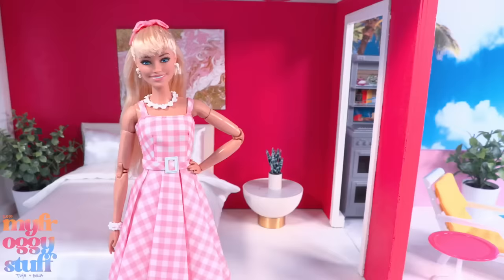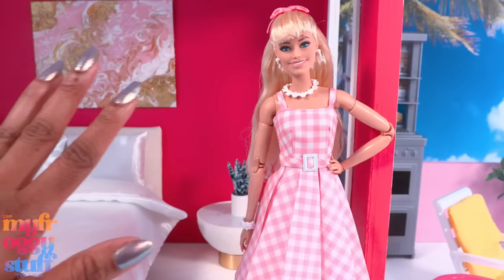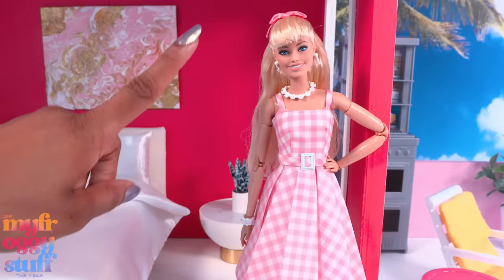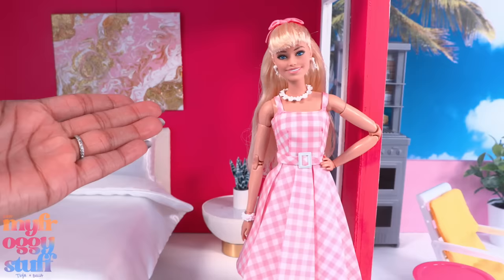Overall I'm pretty happy with the Margot Robbie Barbie - her eyes are not oversized or pixelated, which is a plus to me. Thank you for joining us while we made a Made to Move Margot Robbie Barbie! Like, comment, share, and subscribe, don't forget to ring the bell, and follow us on Instagram at My Froggy Stuff, The Frog Vlog, and Bella of My Froggy Stuff. We'll see you next time, bye!